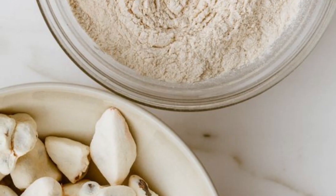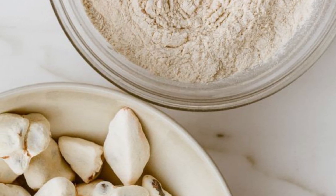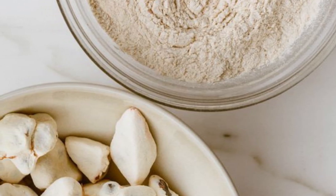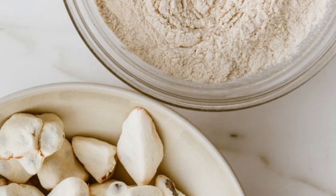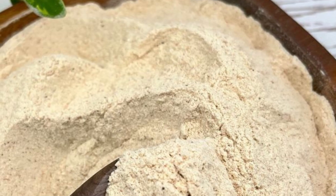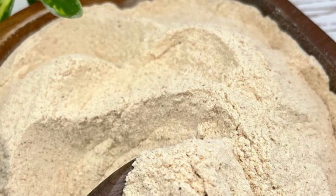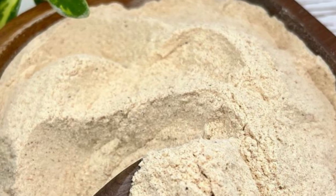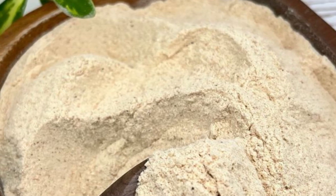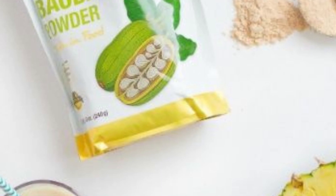Baobab also supports gut health and digestive harmony. The dietary fiber is a cornerstone of baobab's nutritional profile — it promotes healthy digestion and contributes to a feeling of fullness, which can aid in weight management. The soluble fiber in baobab has a prebiotic effect, nourishing beneficial gut bacteria and fostering a balanced gut microbiome for improved digestive function.